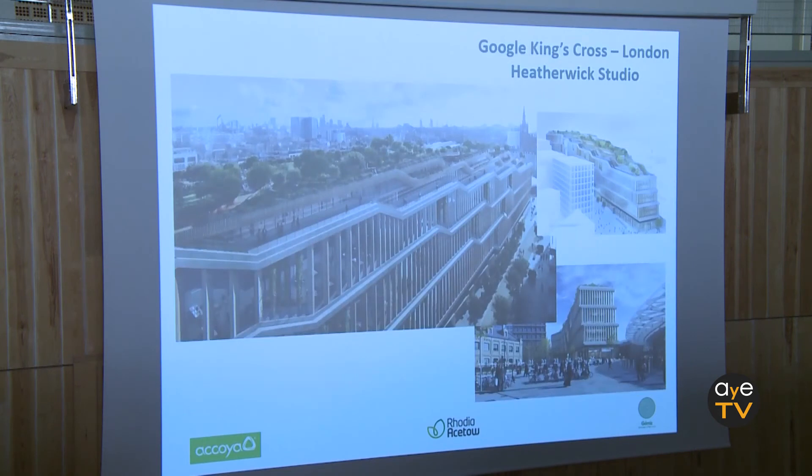For the end, this is a project we are now studying and budgeting that we hope will go ahead — it is for Google in London, and all of this would be clad with Acoya.